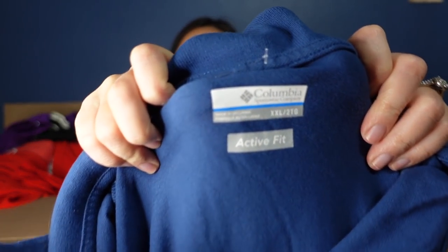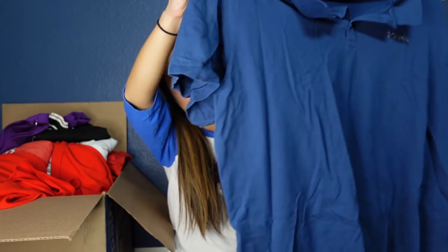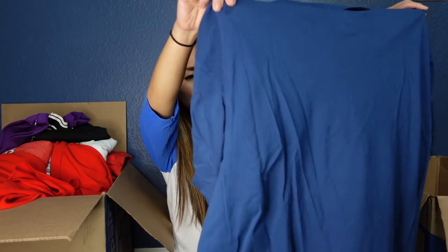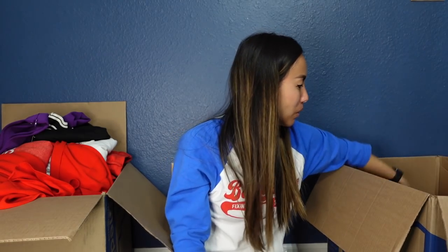Here is another Columbia active fit 2XL polo. The question is whether to bundle two of the same exact thing, or whether a better option would be to create a multi-quantity listing rather than lotting them. Let me know what you think I should do about these Columbia polos.